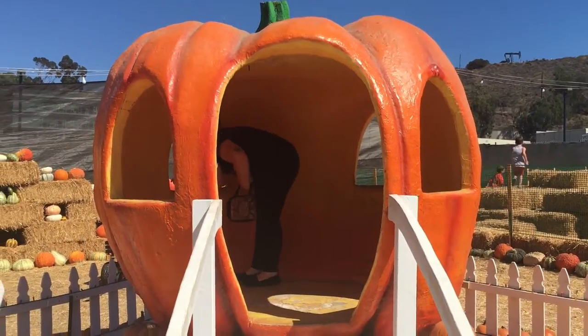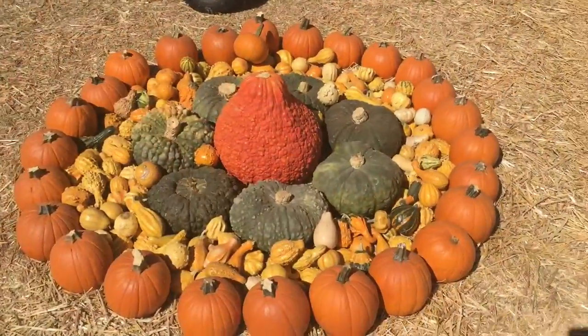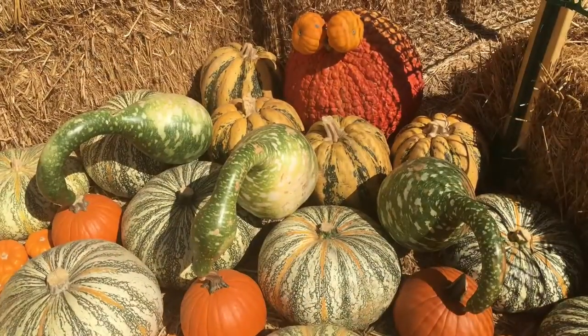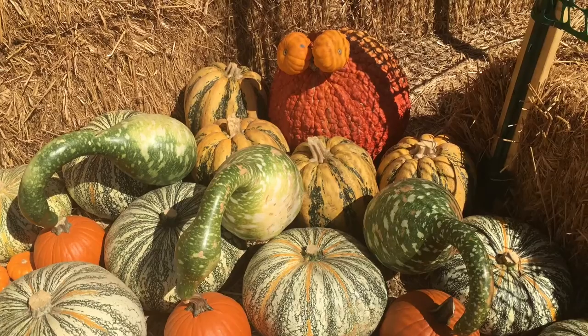They have all kinds of pumpkins here, more than I've ever seen in my life in one spot. They come in all shapes, sizes and colors, along with fun pumpkin animals and decorations like this pumpkin house.